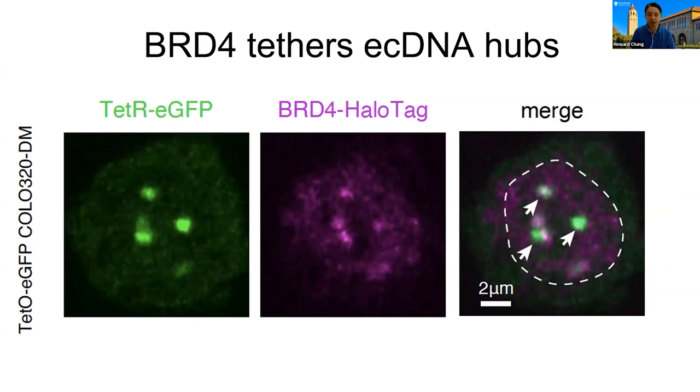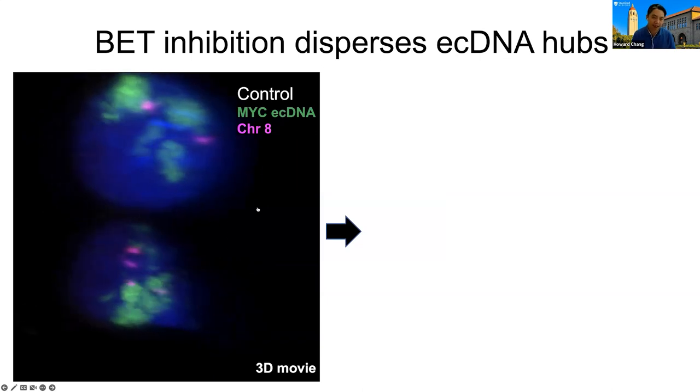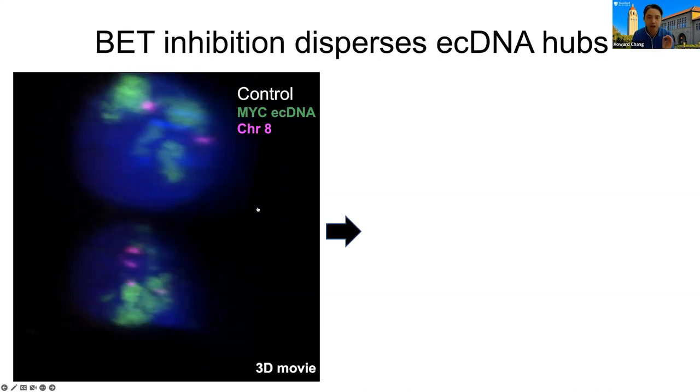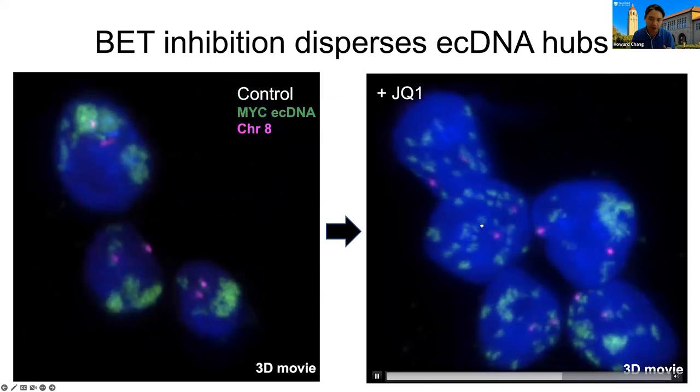BRD4 is tethering these ecDNA hubs together. Using live imaging, we can visualize the ecDNA in green, and we knocked in a halo tag into the endogenous BRD4 locus, shown in purple. Every place where you have an enrichment of BRD4, you also see an enrichment of ecDNA. In the key experiment, on the left is a 3D movie of these ecDNA hubs — giant dynamic condensates of ecDNA molecules. On the right, if we treat with JQ1, a molecule that blocks BRD4 function, within 20 minutes all these ecDNAs fly apart, with lots of individual molecules now separated.